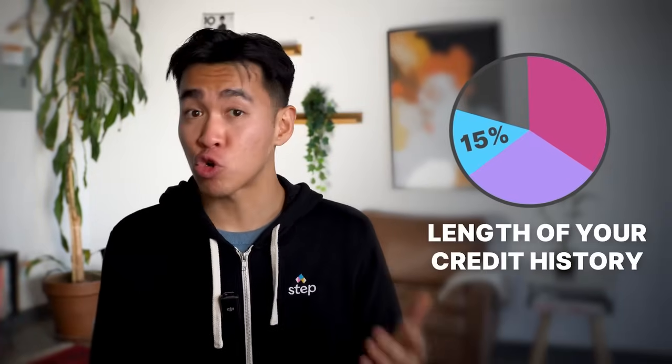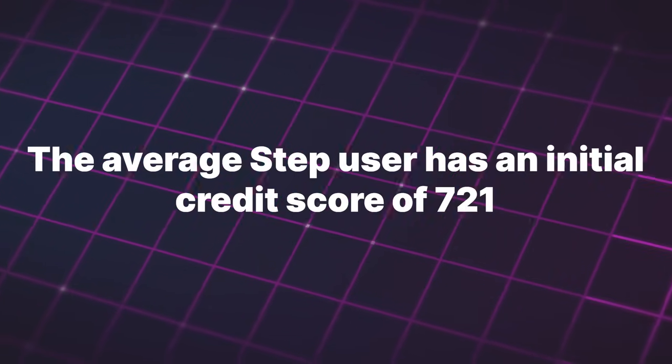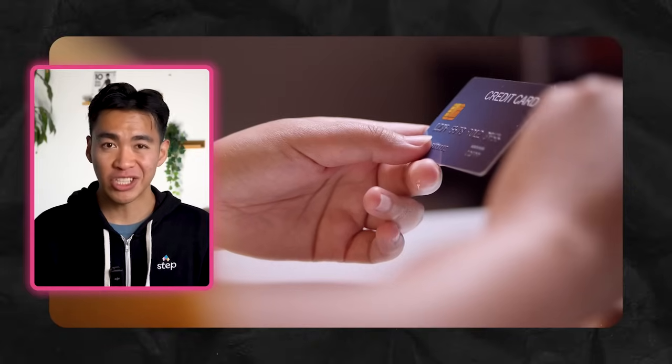The next 15% is the length of your credit history. The longer you've had a credit card, the more it positively affects your score. If you don't have one yet, just get one ASAP. Most credit cards require you to be at least 18, but not Step Black — you can get a card when you're 13 and start building your credit history early. In fact, the average Step user has an initial credit score of 721 when they turn 18. The next 10% comes from your credit mix. It's better on paper to have different types of loans like credit card debt, student loans, and car loans, because it shows you can handle multiple obligations. That said, don't go out and take on loans you don't need just to improve your credit mix — you'll potentially end up paying interest and have another payment to worry about. The pros of being debt-free far outweigh the cons of having a limited credit mix.